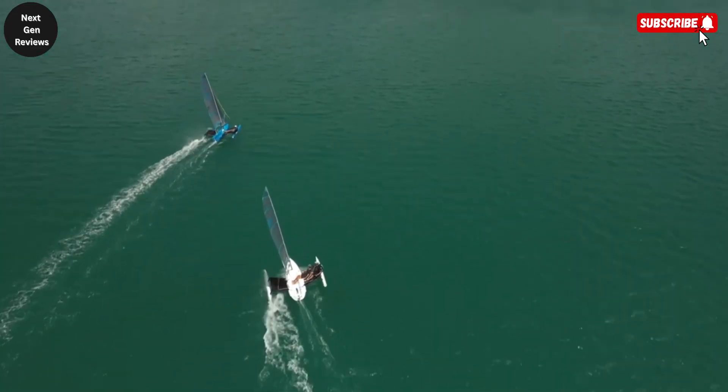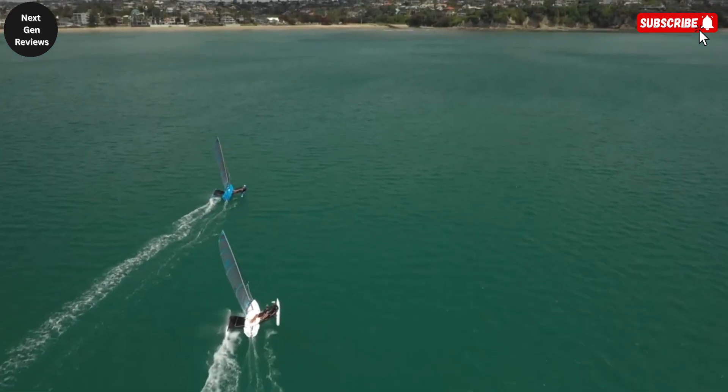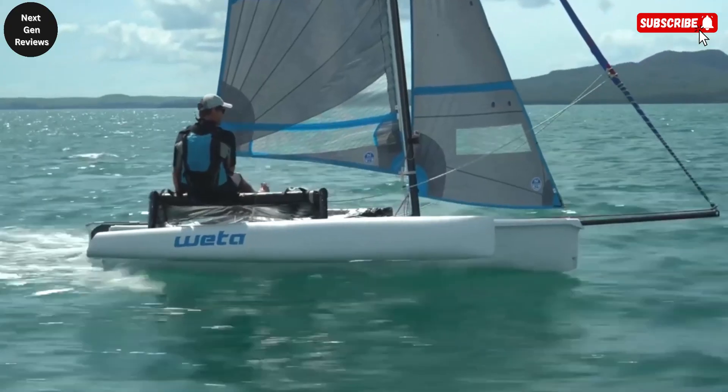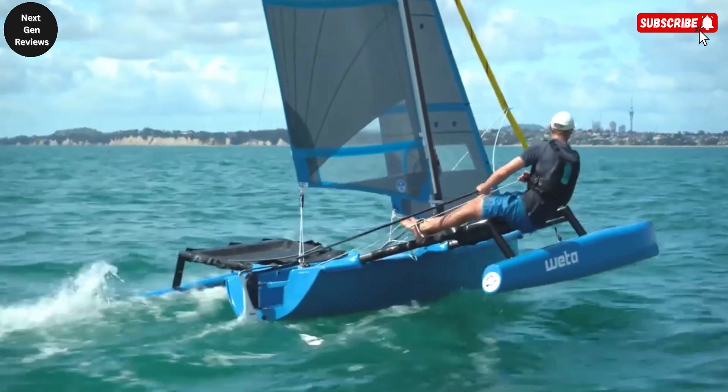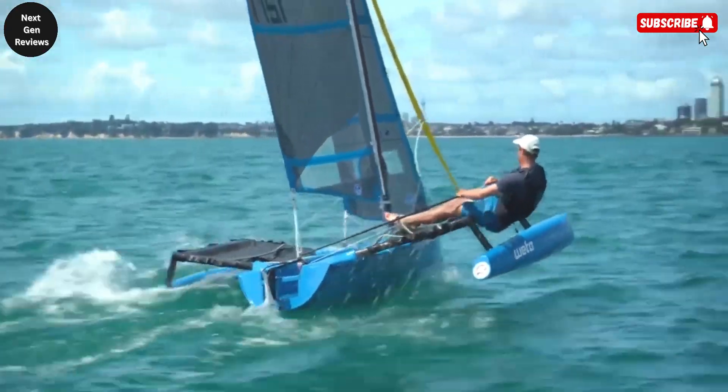Thanks to its trimaran design with three hulls providing excellent balance, the Weta offers incredible stability on the water, making it equally enjoyable for beginners, families, and experienced sailors alike.